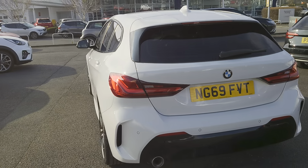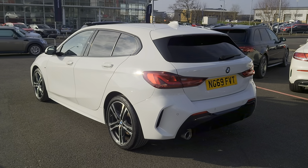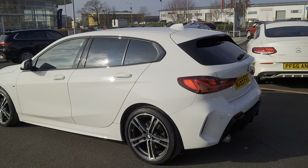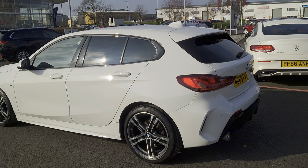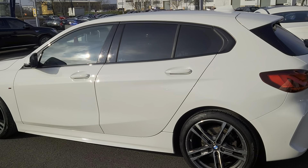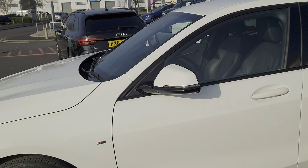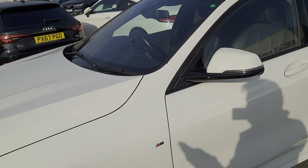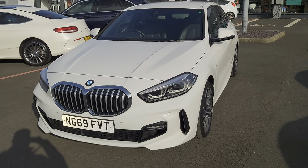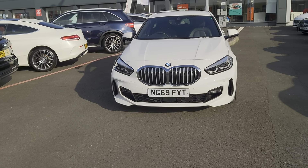It's a 1.5 petrol with a 7 speed automatic gearbox. In this particular version you've got aircon, BMW live cockpit, Bluetooth, crash sensors, cruise control, DAB radio, driver preference select, heated front sport seats, and M Sport suspension.